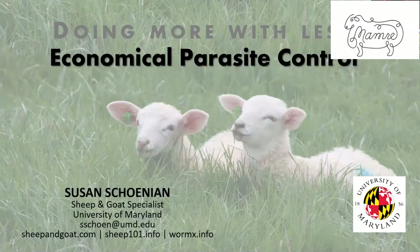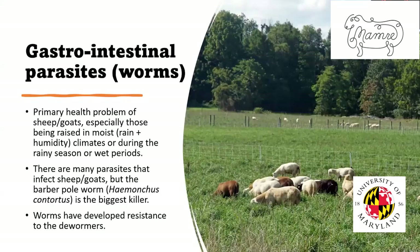The theme of these videos is doing more with less. I'm going to address that topic from the standpoint of internal parasites — how we can most economically manage this problem. The first thing we need to appreciate is that internal parasites — we call them different things: gastrointestinal parasites, nematodes, worms.